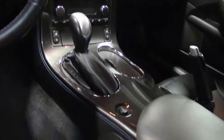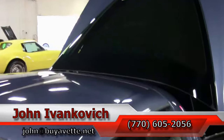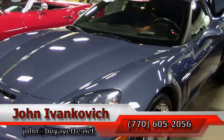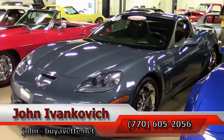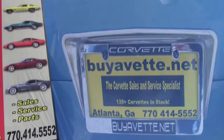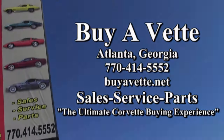This is an automatic. If supersonic blue is your color, folks, these don't last — give me a call at 770-605-2056 or email john@buyavet.net. As always, subscribe to the YouTube channel so you can see all the new stuff first. We'll see you out on the road.